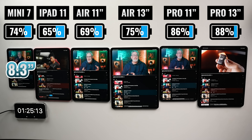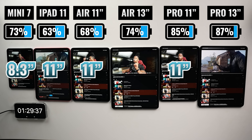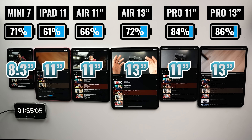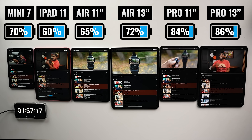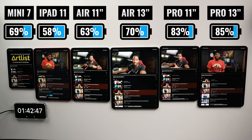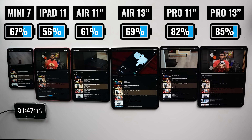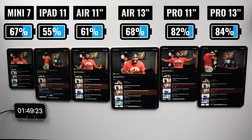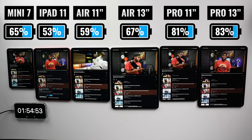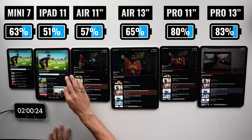When comparing sizes, we're getting 8.3 inches on the iPad Mini 7, 11 inches on the base iPad and the smaller iPad Air and iPad Pro, and then 13 inches on the larger iPad Air and the larger iPad Pro. As we get to two hours of use, there are some super interesting things happening. The base iPad is down to 51% already, which is really surprising. The 11-inch iPad Air is next at 57%, followed by the iPad Mini 7 and the iPad Air 13, which are pretty close. And then the two iPad Pro models are way ahead.